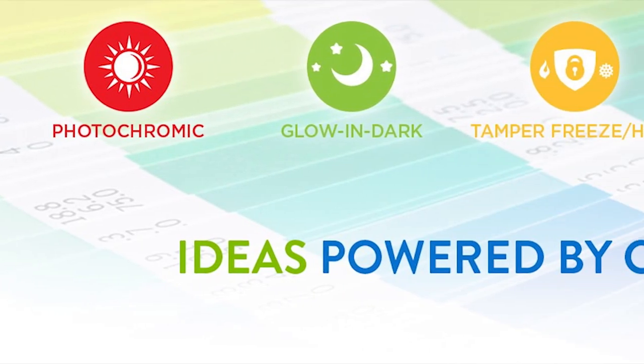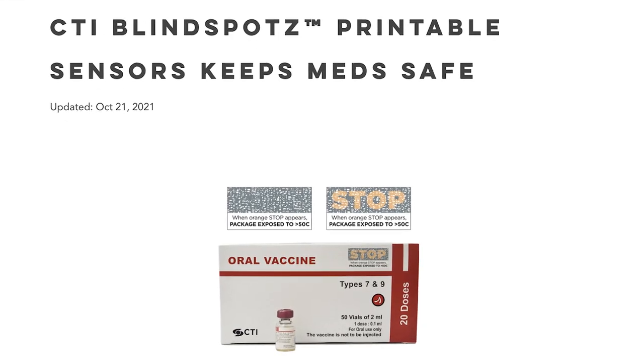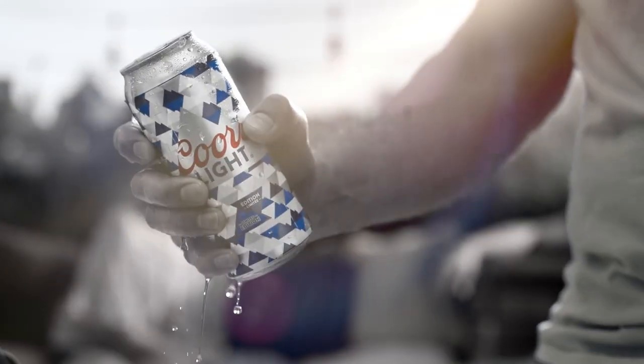This technology is used on the cans, and before the cans on the bottles — Coors actually started using it on bottles first, then introduced it on cans, which added a different level of complexity. There is a company behind this magic called CTI, and they have a wide range of types of inks. I was fascinated researching this because they're used in many different settings — not only beverages but also in the medical field, like with COVID vaccines that need to be held within a certain temperature range.